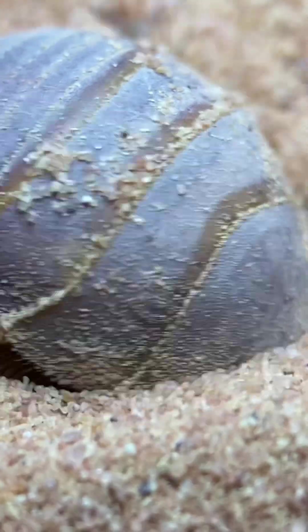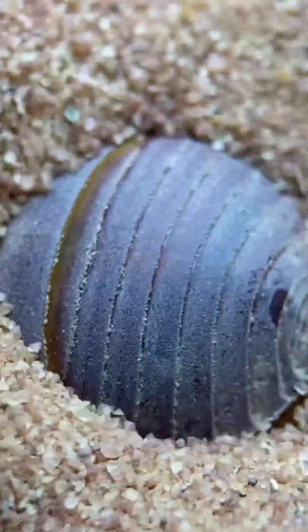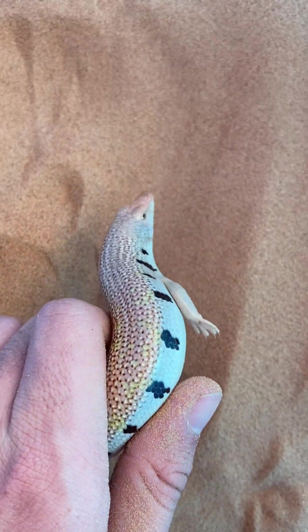These sand roaches also move their body in a manner that loosens surrounding particles, allowing them to effectively swim through the sand — an adaptation found in numerous other sand-dwelling animals and made famous by the sandfish that are also found in the same habitats as these roaches.